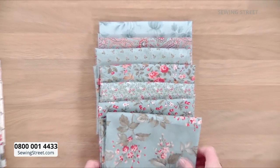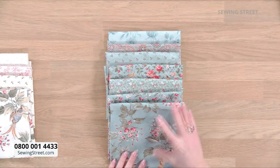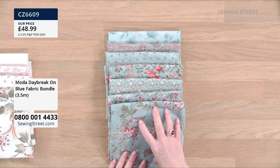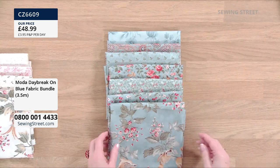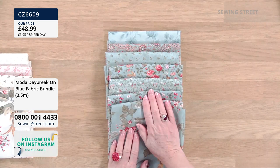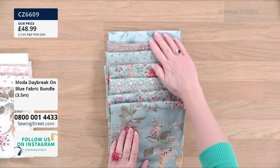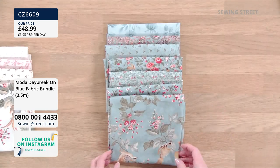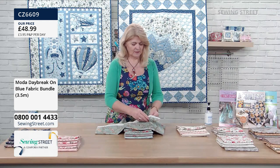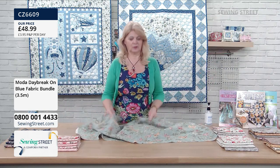This first bundle is called blue, but it's a teal blue — a beautiful one. You can buy them individually, but this is a bundle at £48.99, and you have three and a half meters. They're all half-meter pieces — seven pieces, all 44 inches wide. Let me open this one. Moda — it's a lovely soft cotton.